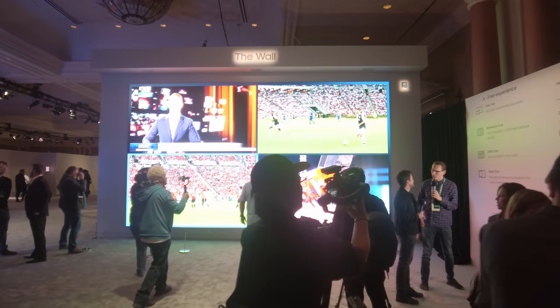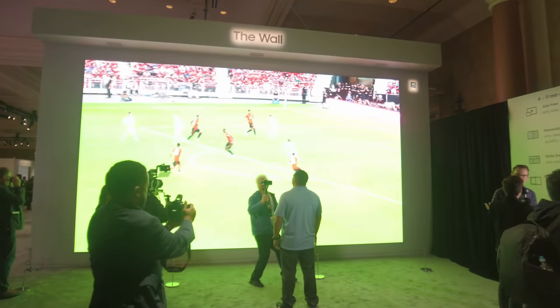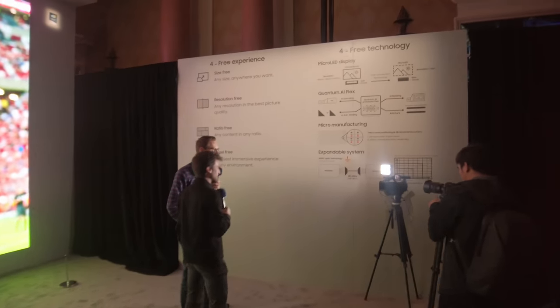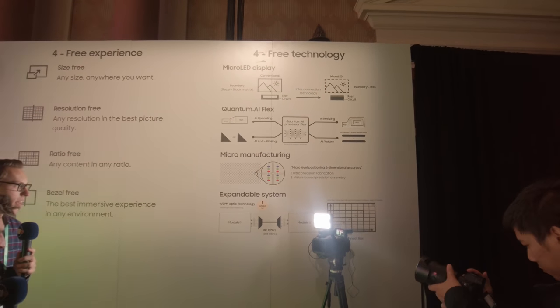What I'm looking at is probably the largest display screen they've ever made. So if I turn this camera around, brace yourself for the 292-inch wall which is built using micro-LED technology. And if I turn the camera to this wall section here, you can see all the characteristics of this display technology.